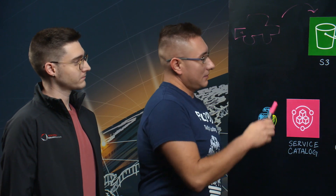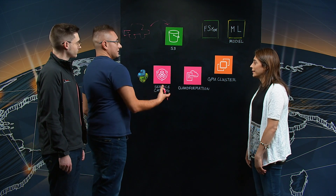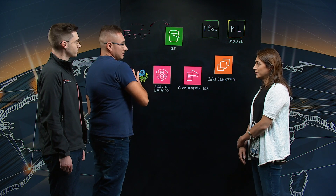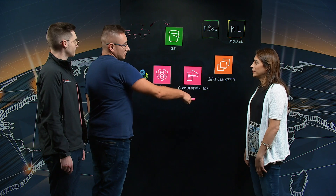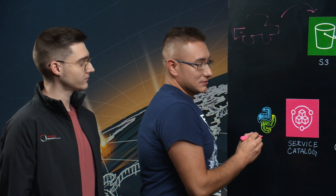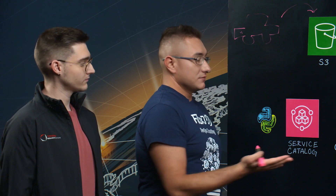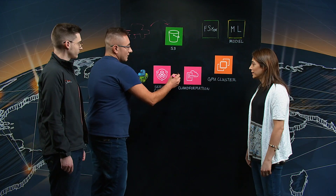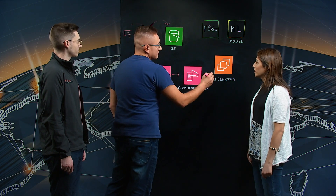When they contacted us to come in and help modify their workflows, we created a DevSecOps pipeline. Before, it would take them a week to provision this infrastructure. So we created a Python script that leverages Service Catalog, which allows permissions for the data scientists to provision the Service Catalog products, which are actually going to deploy this entire infrastructure.